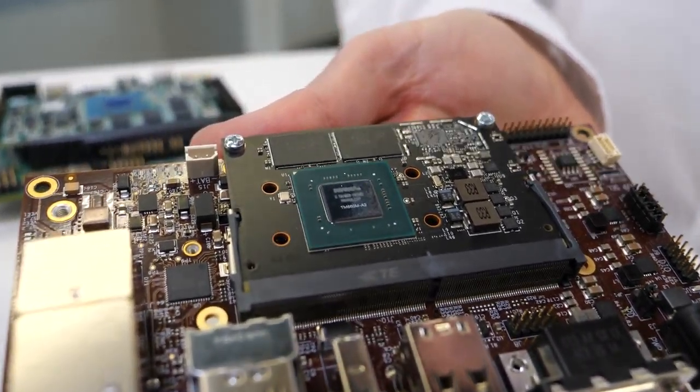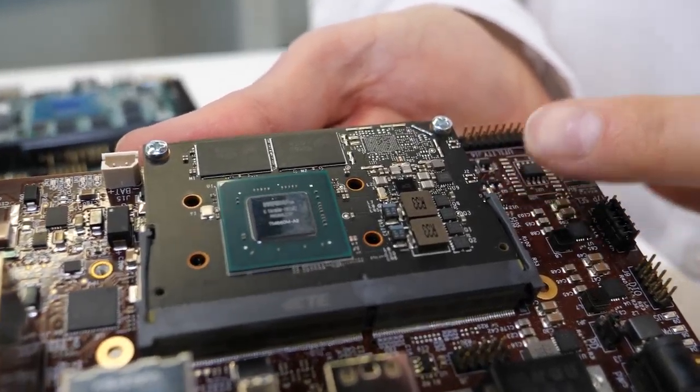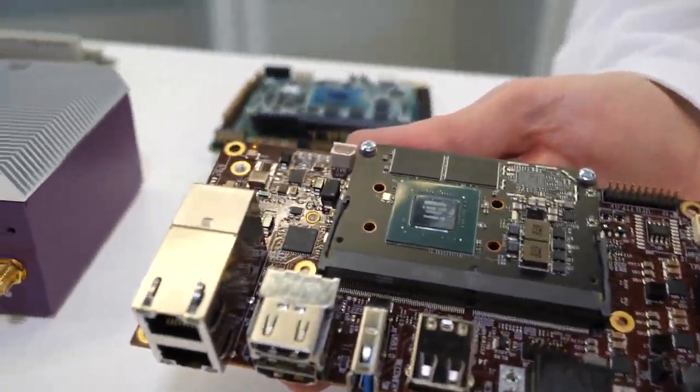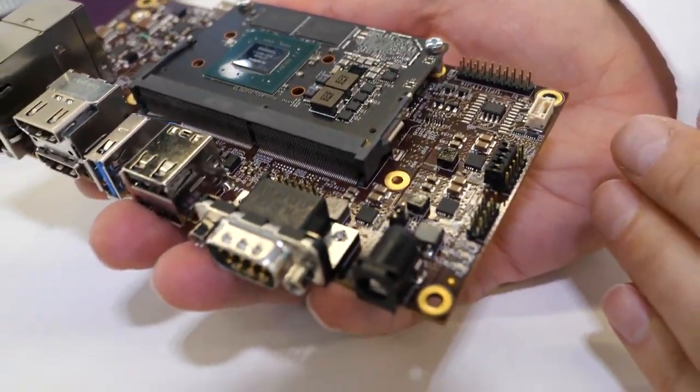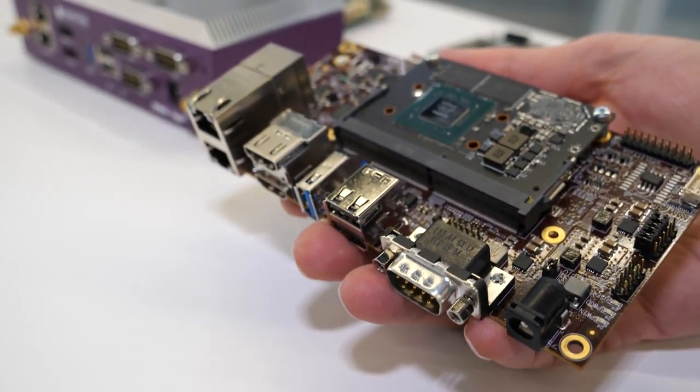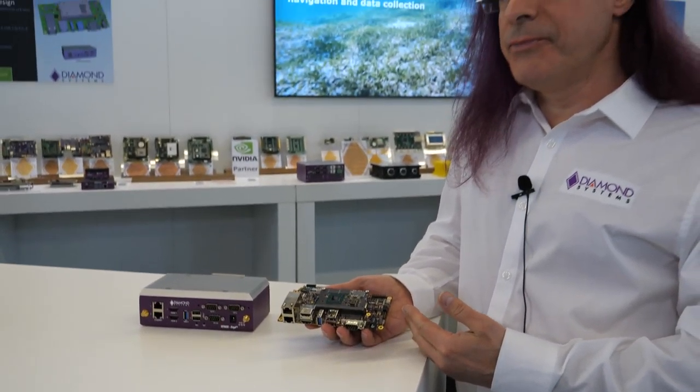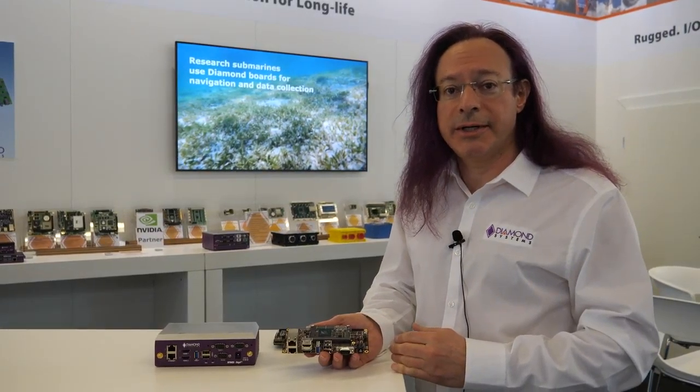The nice thing about this product is that NVIDIA now has two products with two different levels of performance that have the exact same form factor. This product is scalable — you can start out with a lower-end Nano and upgrade to the higher-performance Xavier NX if you need higher application performance. That performance scalability is a really nice feature to have in an embedded product.